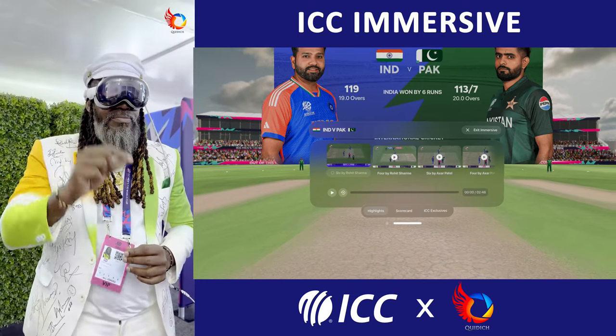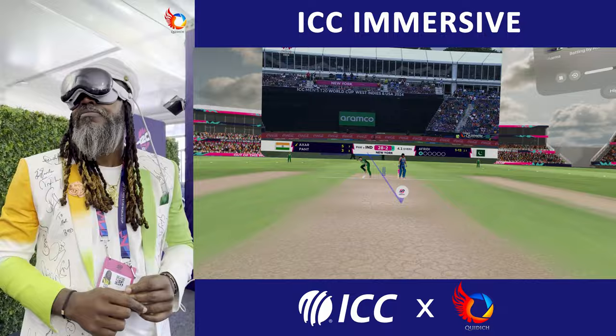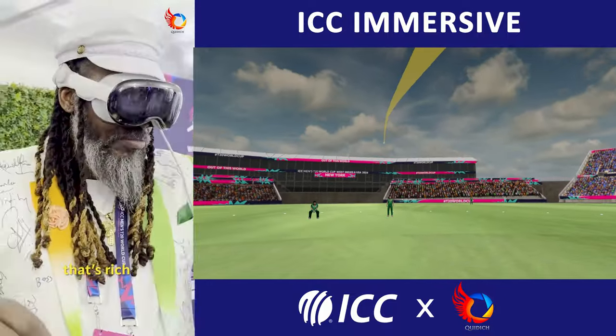During the T20 World Cup, the ICC released an immersive VR app for the Apple Vision Pro and gave us a glimpse into the future of watching cricket.